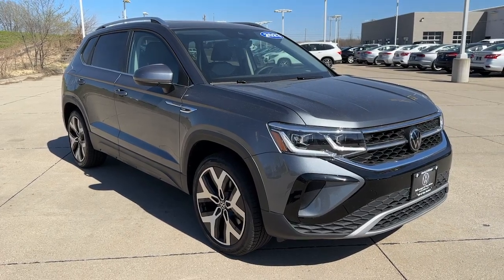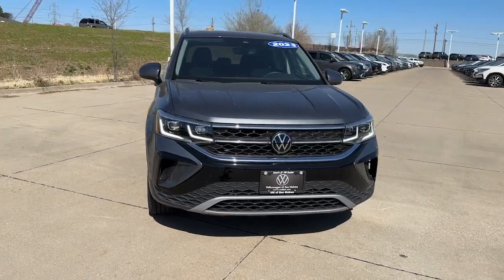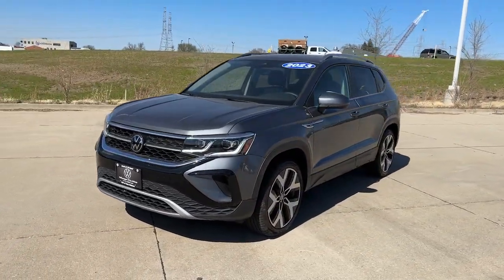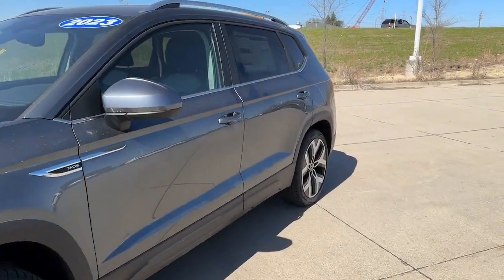Picture yourself in the 2023 Volkswagen Taos. This versatile Taos delivers practical convenience and modern comfort. Fun to drive and up for the adventure, it was designed with today's lifestyle in mind.